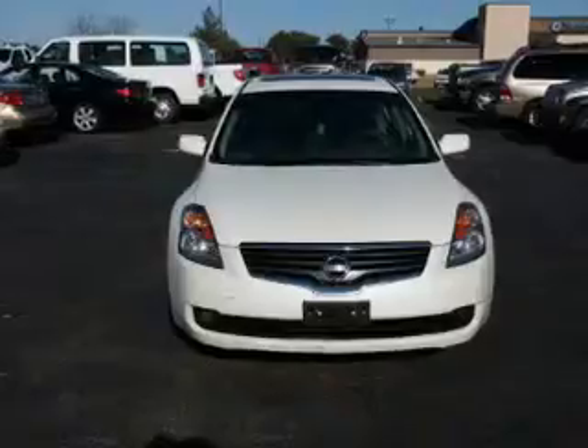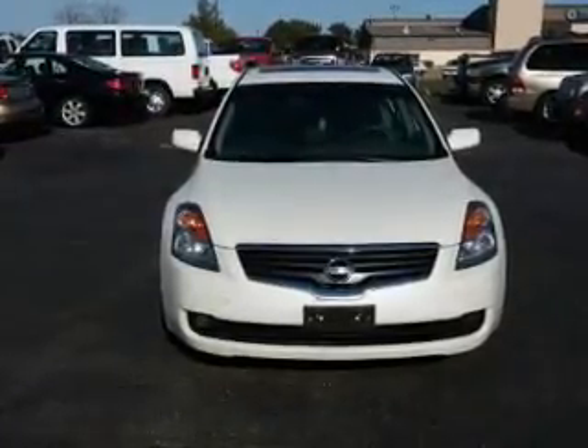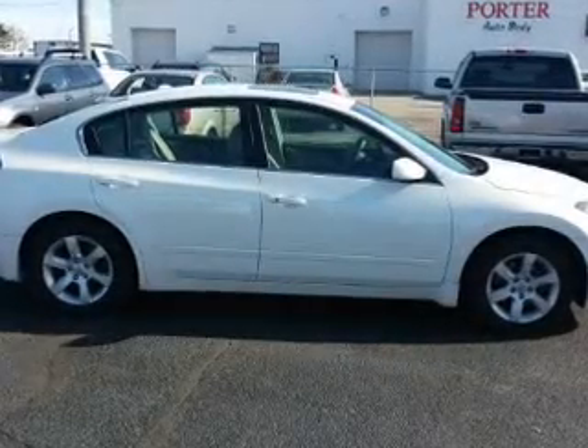Premium wheels lend a distinctive appearance. You will appreciate the safety feature of anti-lock brakes. Heated seats offer comfort in cold weather, and there's nothing like a sunroof on a nice day.